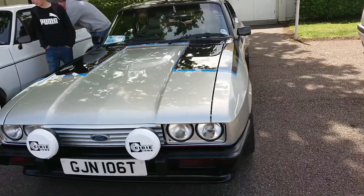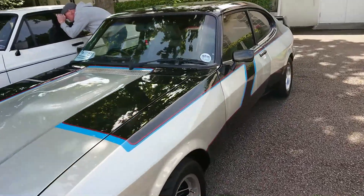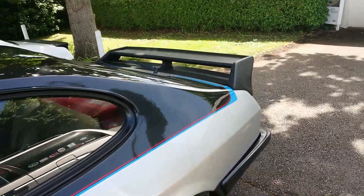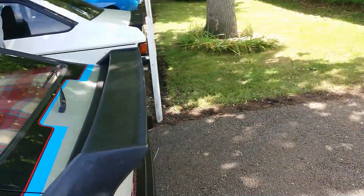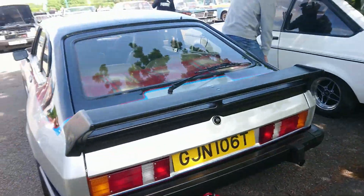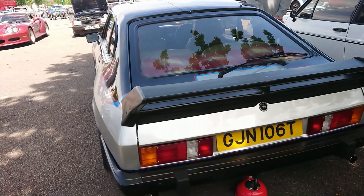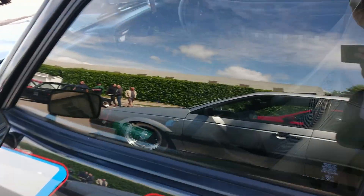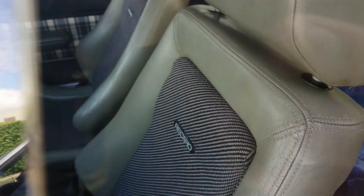1978-79 Ford Capri Mark III with a wide body kit on this one. That's interesting — I wonder what specification this is. Someone's put a leather interior in it, though. Is it a beige one? No, it's just something out of a later one — it's a conjectural special interior.